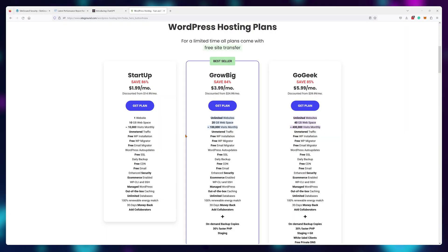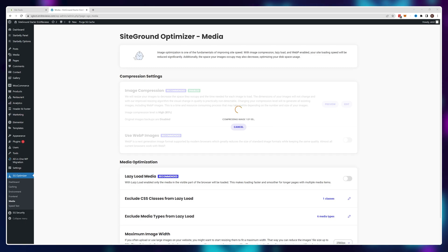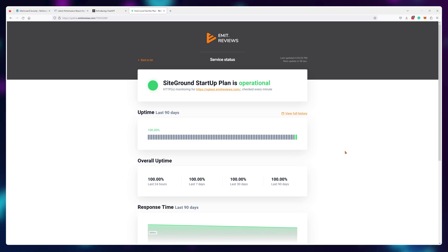Additionally, if you're overpaying for your current provider, you can grab a SiteGround plan during this promo and they will transfer your website completely free of charge. The real question is: do people prefer a sandbox environment where the only limiting factor is their knowledge of web hosting, or a more streamlined process where almost everything is automated and they only need to worry about content? I can't pass up a good deal, so I've grabbed a plan for myself. Visit uptime.emitreviews.com to see every hosting plan I currently own, including this SiteGround plan, and run independent free tests yourself.